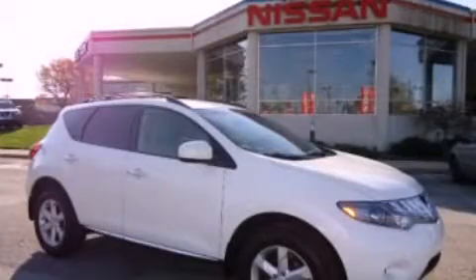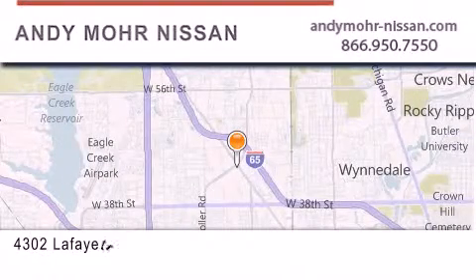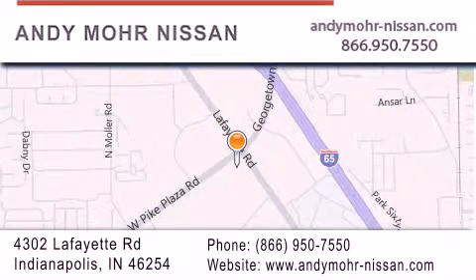Call now to find out how you can own this breathtaking vehicle. Andy Moore Nissan is the place to find new Nissan cars and trucks and used cars in Indianapolis. You can search our new and used car inventory online, get new car pricing, and receive free no-obligation price quotes. Stop by and visit us today at 4302 Lafayette Road in Indianapolis, or see us online at andymoore-nissan.com.